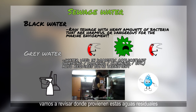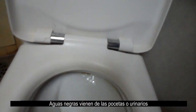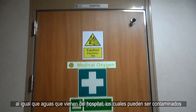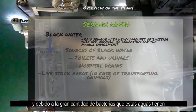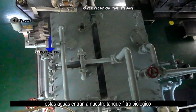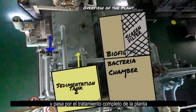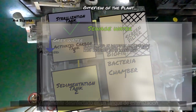Black water comes from any toilets or urinals, as well as any wastewater coming from the hospital, which may be contaminated. Because of the heavy amounts of bacteria that these wastewaters have, this type of sewage enters our biofilter bacteria chamber and goes through the full treatment process to minimize the harm it can do to the environment.